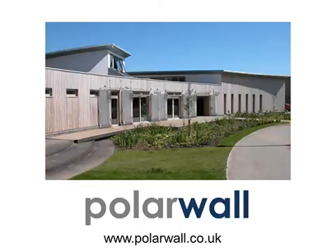That's how the PolarWall system came to be different from everything that had gone before. If you want to see how other people use our products, go and have a look at our website at www.polarwall.co.uk. Thank you for watching.